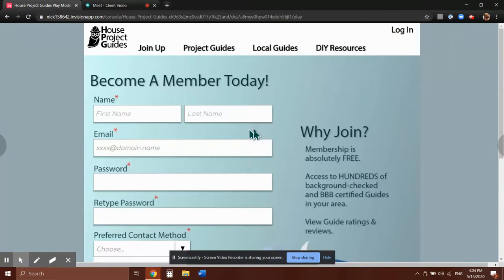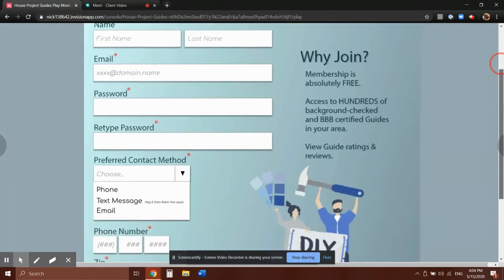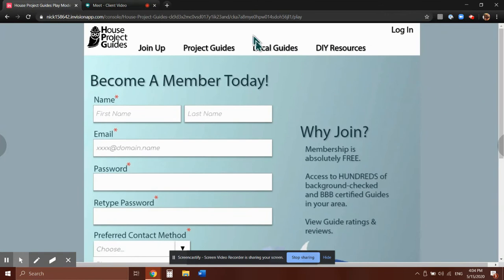To become a member you can either join up here or this button down here — we'll just press that and see where it leads us. So this is our member form. Once the user fills all this out, they'll have access to our guide searching. We have a little bit of explanation of what the services are and what they get once they do join. That's it for the home page and the membership — I'll toss it over to Lauren for the project guides and local guides pages.